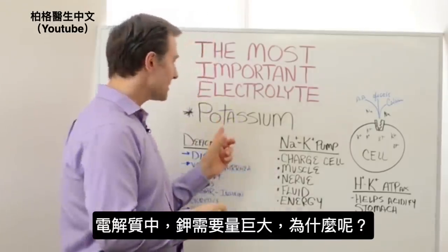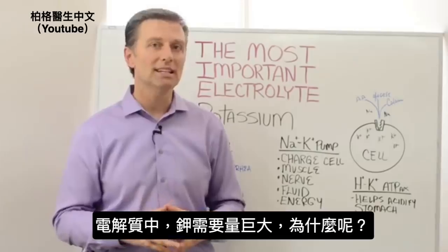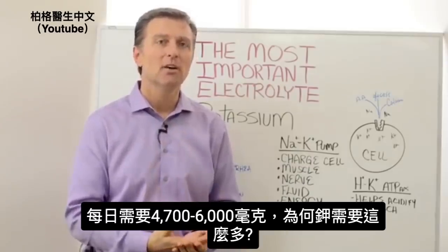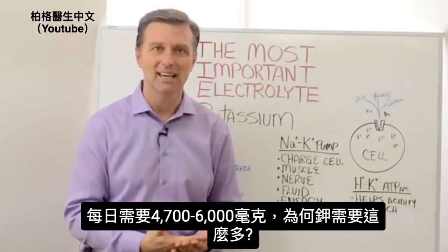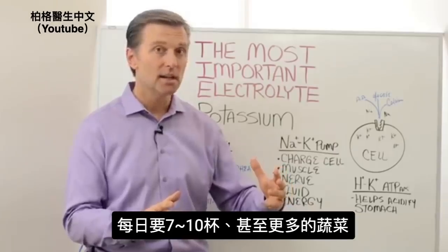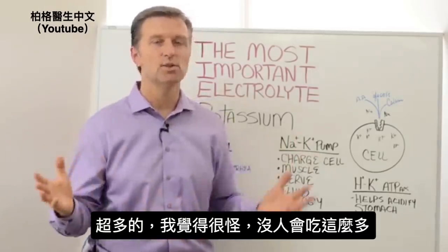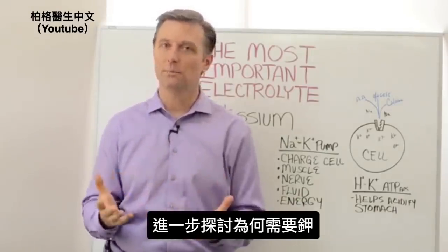Now, potassium out of all of the electrolytes is the one that we need in very large quantities. I was curious why — why do we need potassium in such large amounts? I'm talking 4,700 milligrams to 6,000 milligrams every single day. That's equivalent to seven to ten or more cups of salad or vegetables every single day. That's a lot, and no one consumes that much.